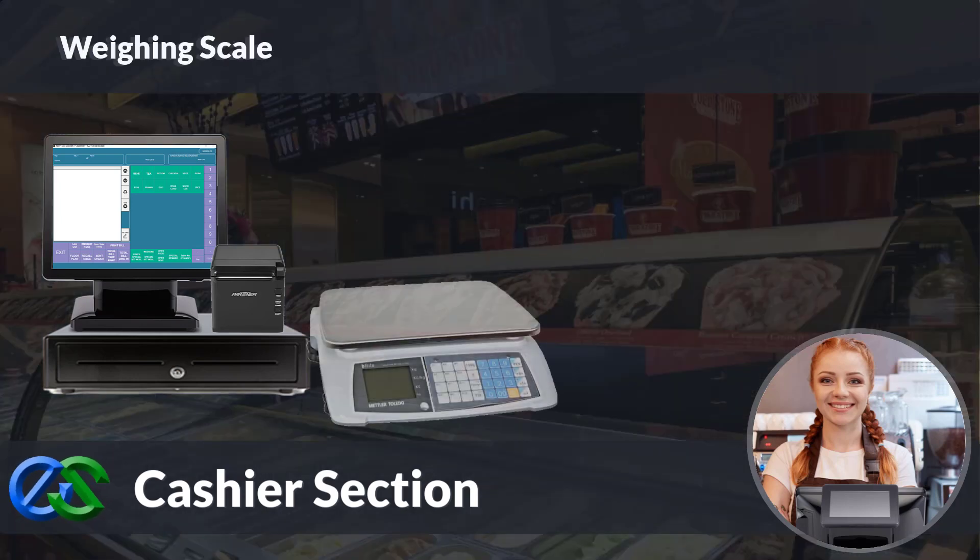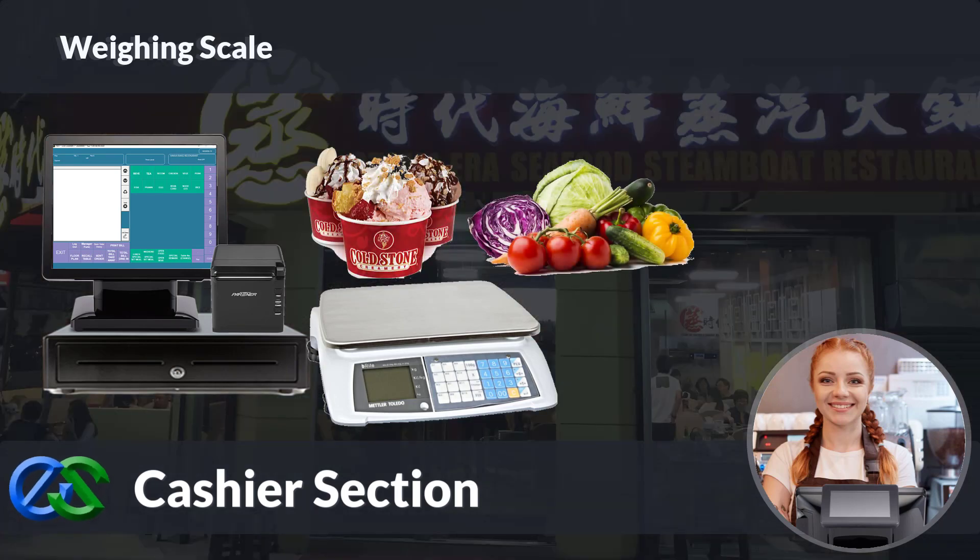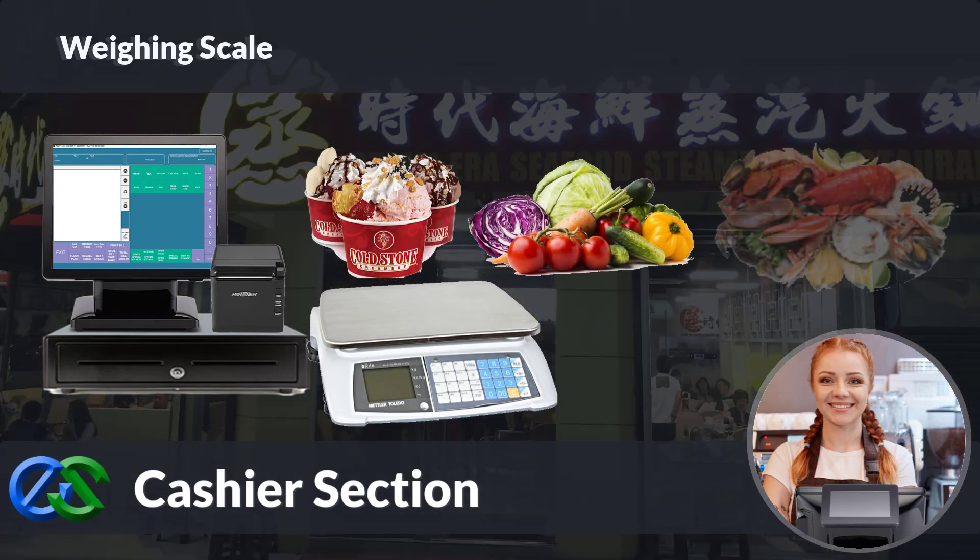We are able to integrate with a weighing scale machine to measure every single item, which is required for measurement calculation to determine weight for the price — like ice cream, vegetables, cookies, meat, and even live seafoods as well.